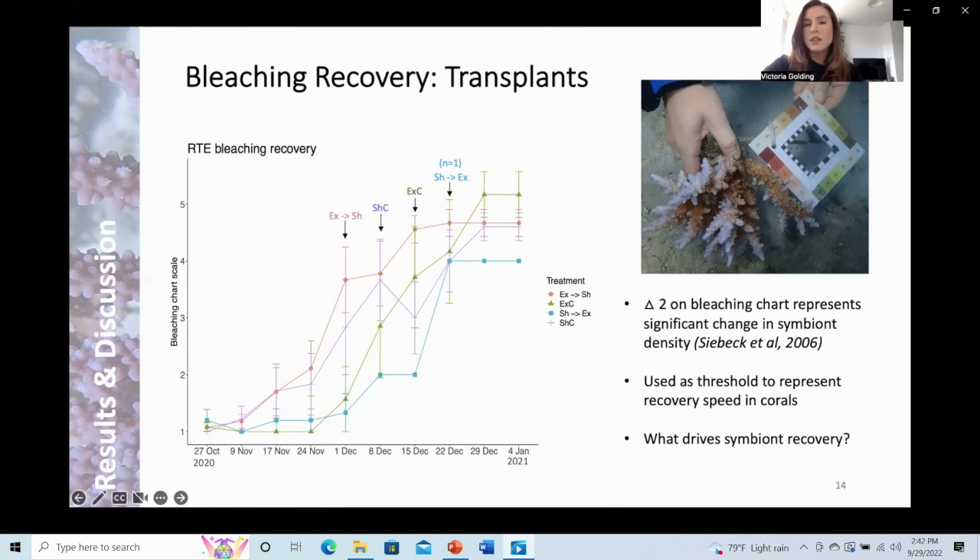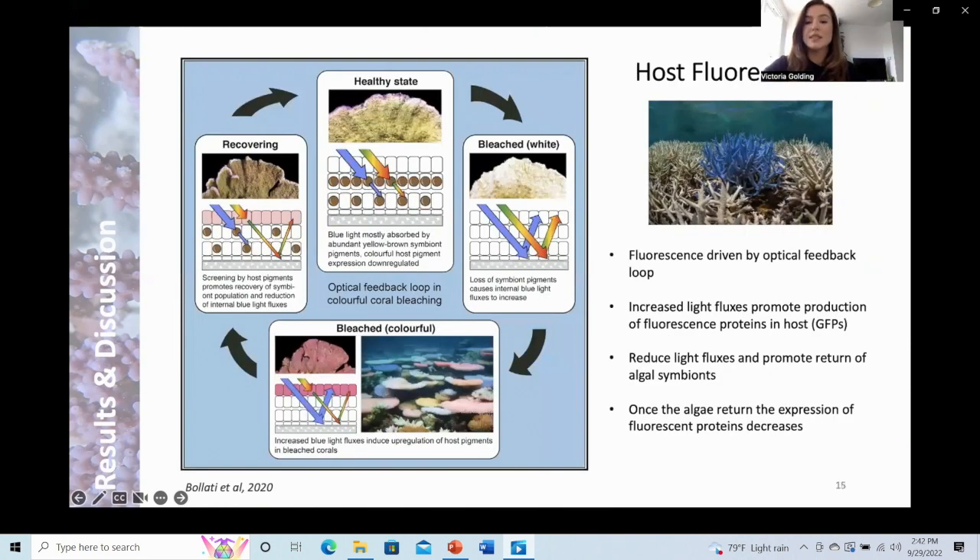To understand the relationship between recovery speed and survival, I investigated what actually drives symbiotic recovery in corals, which brings me to coral host fluorescence. Fluorescence of corals during bleaching is driven by an optical feedback loop in which the production or down-regulation of host pigment is influenced by the presence or absence of the symbiote. When corals are healthy, most incident light is absorbed by the algal symbiote; when bleached, increased light fluxes promote the production of fluorescent proteins in the coral host. These pigments absorb incoming light, reducing light fluxes, which promotes the return of algal symbiotes by creating an environment in which they can thrive. Once the algae return, expression of fluorescent proteins decreases.